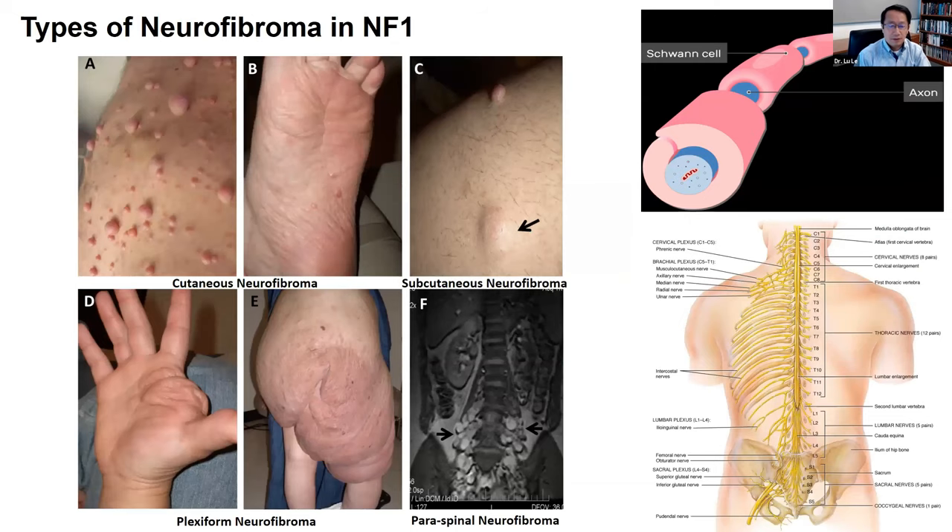As you know and as you just heard, neurofibromas are tumors of the Schwann cell, which is a very special kind of cell that actually wraps around the peripheral nerve to make it work more effectively. The peripheral nerve extends from the spinal cord all the way to the skin. So neurofibromas can develop anywhere along the peripheral nerve. If they are close to the spine, then they cause paraspinal neurofibromas. If they involve multiple internal nerve plexuses, then it's called a plexiform neurofibroma.